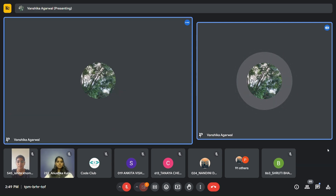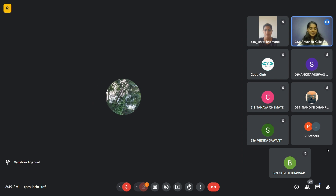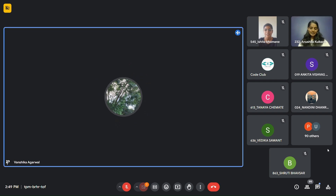I can share the PPT if you want after the session. Sharing the PPT would be very helpful for us. Sure, I'll do that after the session.